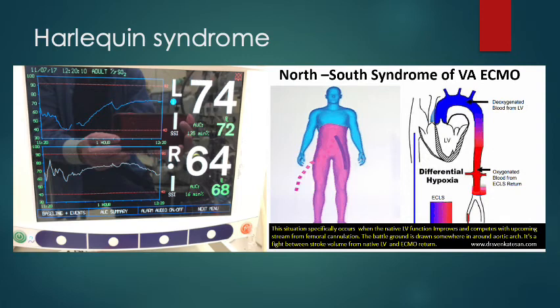What is happening is that when the cross clamp comes off, the heart starts contracting and ejecting again, but the lungs aren't ventilated. So the blood ejected is deoxygenated. Essentially you have two pumps from either end of the aorta — the heart pumping deoxygenated blood from the top down, and the heart-lung machine pumping oxygenated blood from the femoral artery up toward the brain. The blood from the heart goes straight down the right innominate artery and right carotid, which is why the right side is lower. The solution was to turn on the lungs. This is called Harlequin syndrome or North-South syndrome.